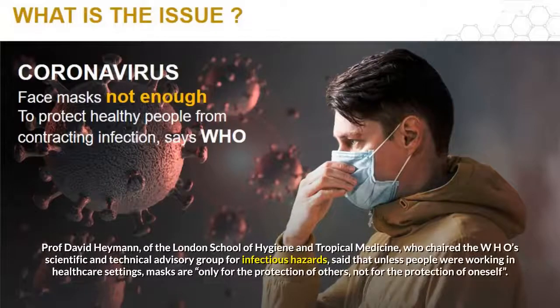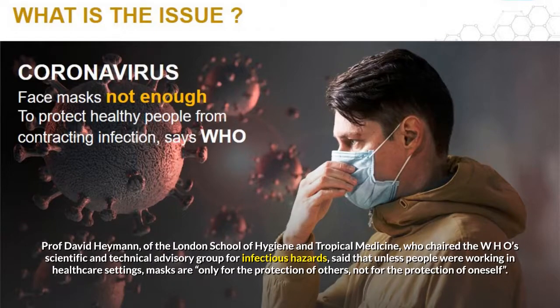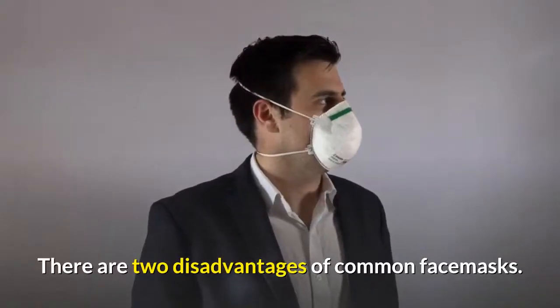Professor David Heyman of the London School of Hygiene and Tropical Medicine, who chaired the WHO's Scientific and Technical Advisory Group for Infectious Hazards, said that unless people were working in healthcare settings, masks are only for the protection of others, not for the protection of oneself. There are two disadvantages of common face masks.